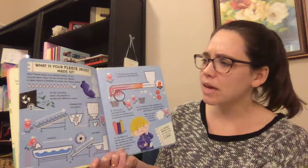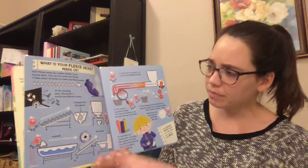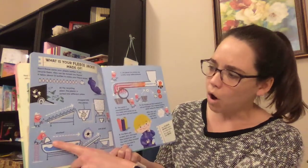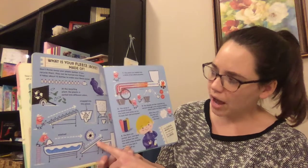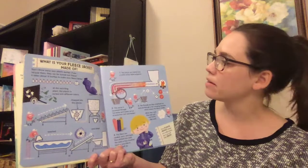At the recycling plant the plastic is sorted into different colors and it gets chopped into tiny pieces, washed, and dried. So that's how they get the plastic ready from the plastic bottles.